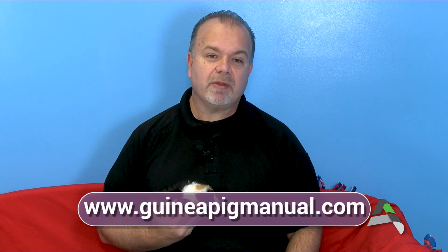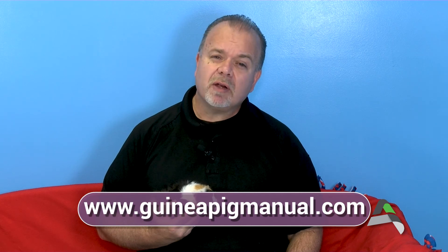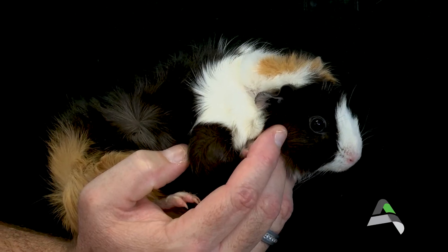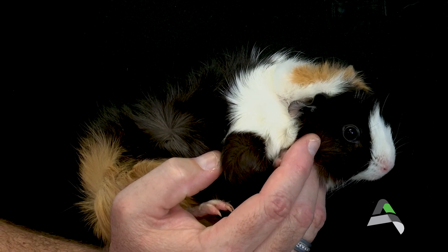These guinea pigs are very special creatures and do require very special care. We want to make sure that potential adopters check out GuineaPigManual.com. It's a great website for information on how to care for these animals, the appropriate cages, the different types of food they eat, fresh water, and so much more — including how to make their cages interactive so they have fun during playtime.